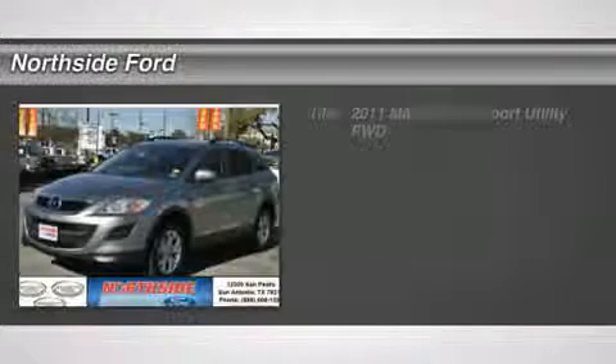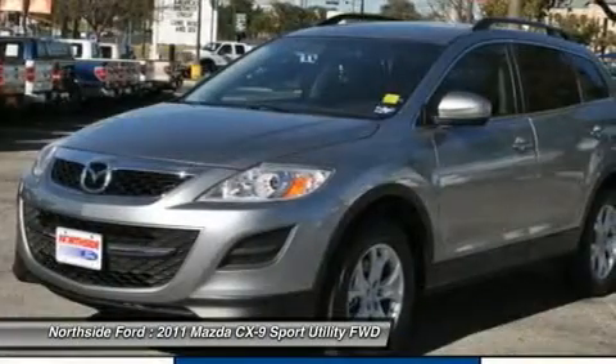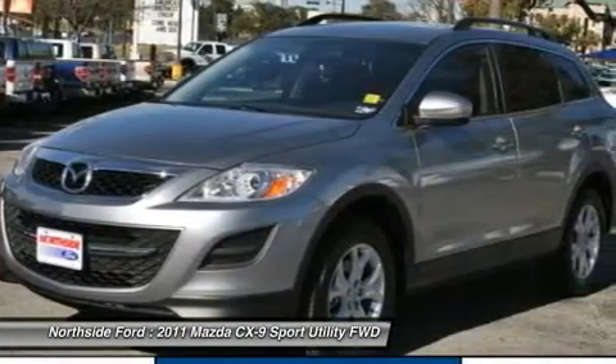There isn't a cleaner 2011 Mazda CX-9 on this one-owner gem. When you say quality, Mazda comes immediately to mind, and this CX-9 is no exception.